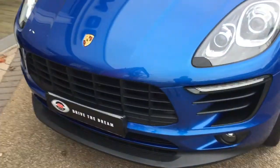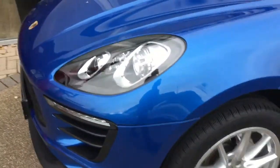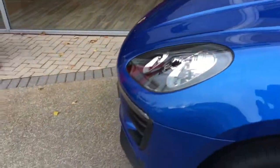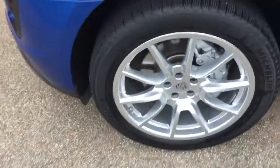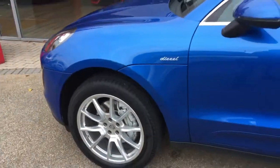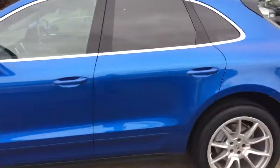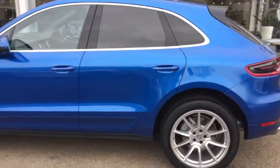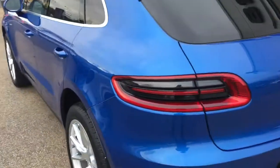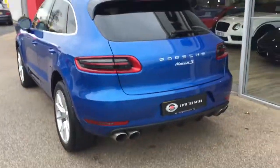We do also guarantee our cars come with no markings to any of the alloy wheels. As you can see, these are the 20-inch alloy wheels on the car. We've then got the privacy glass, and then around the rear we have the quad exhaust pipes.